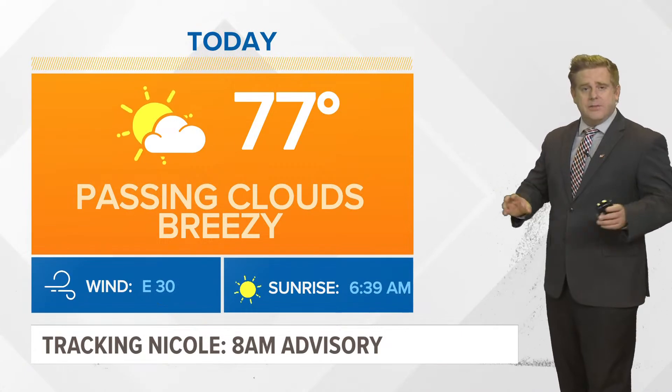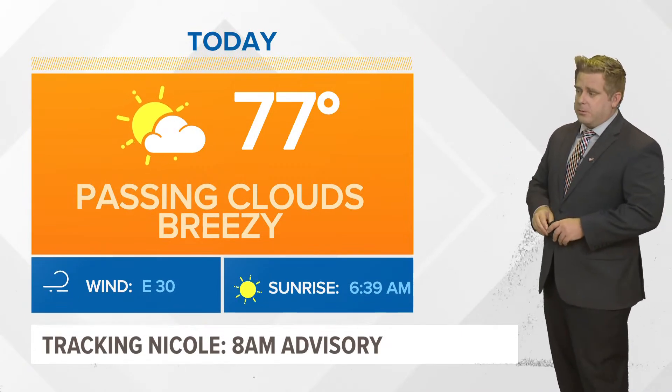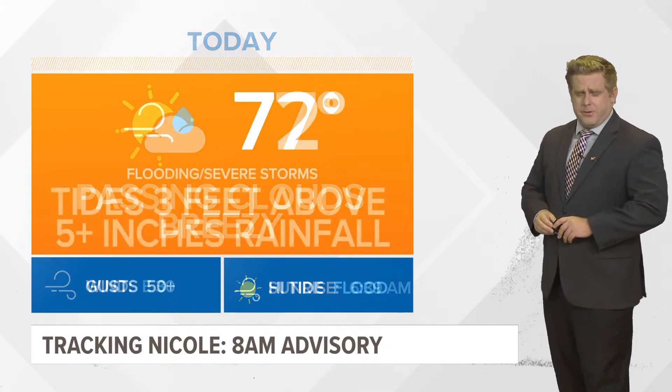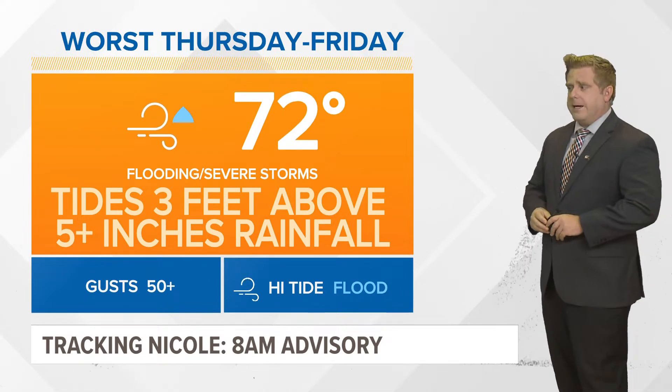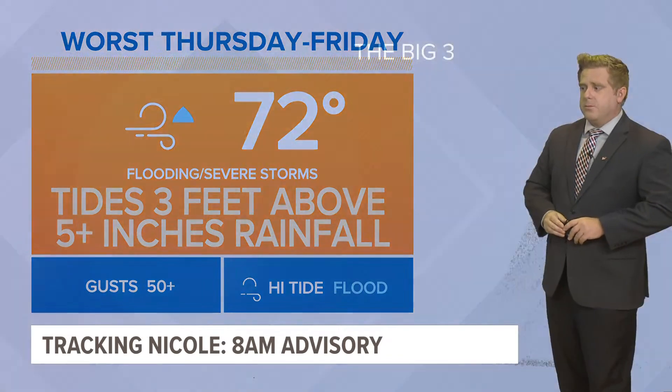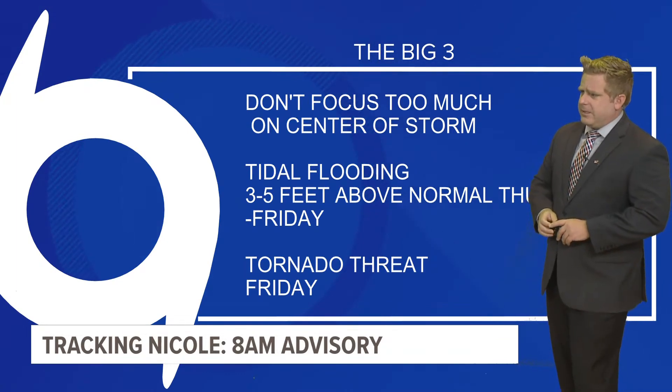That's another problem we're going to continue to watch. For today, 77 degrees is our high. We have passing clouds and it is breezy out near our coastal areas — winds are coming out of the east at about 30 miles per hour. But the worst of the weather is going to be picking up Thursday into Friday, with those tides continuing to climb as well as five-plus inches of total rainfall.